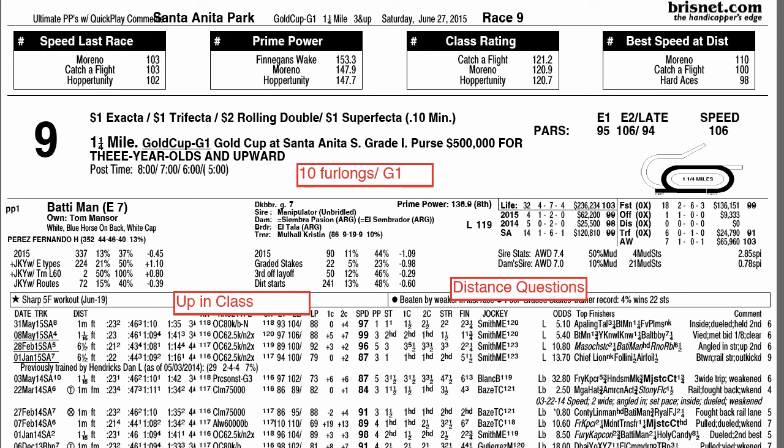Race of the Week takes us to Santa Anita and the Grade 1 Gold Cup at Santa Anita, formerly the Hollywood Gold Cup, which was run many years at Hollywood Park. Two key things to remember: it is one of the classic distance races for older horses in the United States, at 10 furlongs. There are only 6 or 7 of these for older horses throughout the year, with Grade 1 status and a $500,000 purse — the top echelon, and only a select few horses can get that distance.